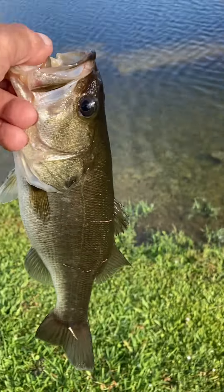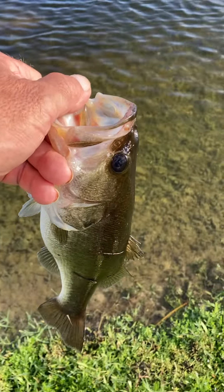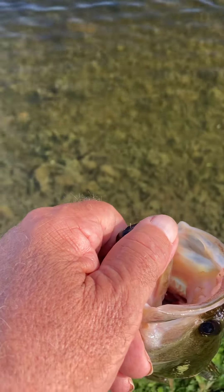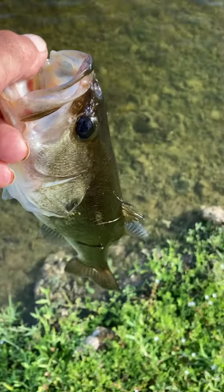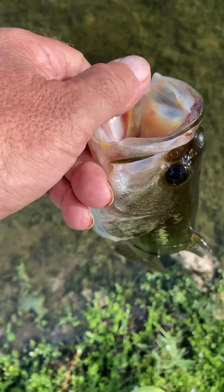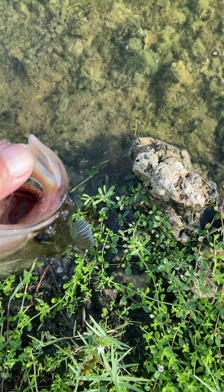I changed locations and got another one on a shaky head — seven and a half inch ribbon tail worm. Somehow in this pond, all the scum that was on it disappeared overnight. The fish are biting again, which is nice. I got him on a seven and a half inch ribbon tail worm in watermelon with red flake, and I made it myself.